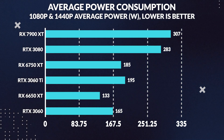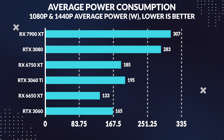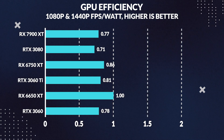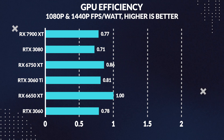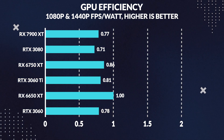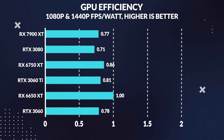When it comes to power consumption, the 6750 XT consumes less power than both the 3060 Ti and especially the 3080 — 5% less than the 3060 Ti and a whopping 35% less than the 3080. Looking at FPS per watt, it's no surprise that it's the most efficient of the lot, supplying 6% more FPS per watt than the 3060 Ti and 20% more than the 3080.